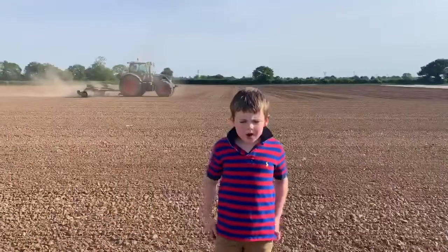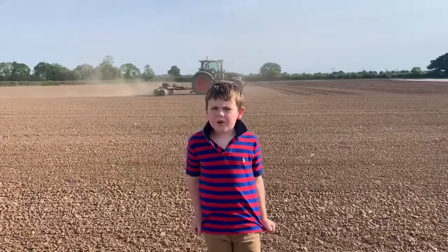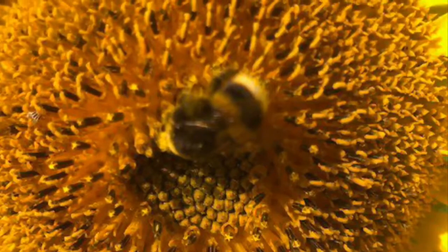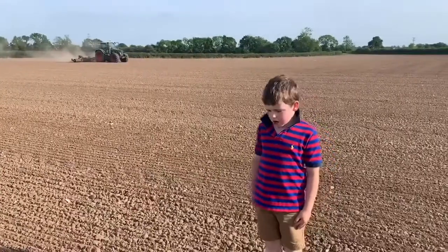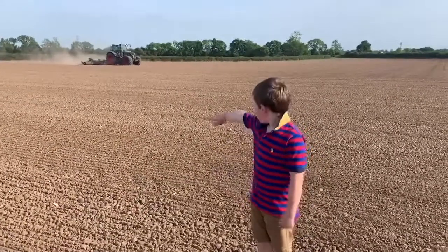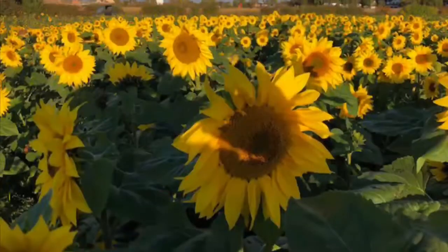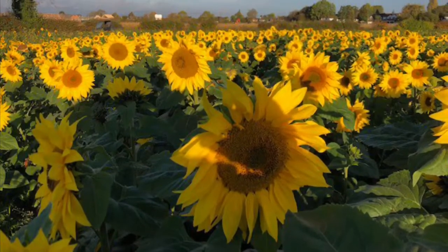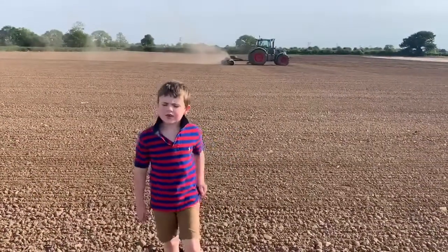We've grown two varieties of sunflowers to sell in our shop. The sunflowers are planted in May and we've grown two and a half acres this year. It's 90 days for a seed to become a flower, and each flower has 2,000 seeds.